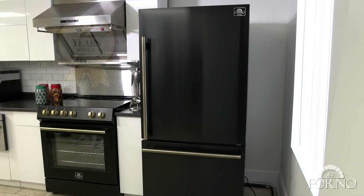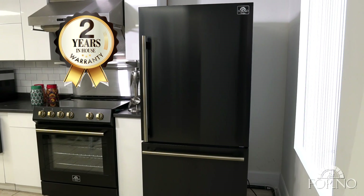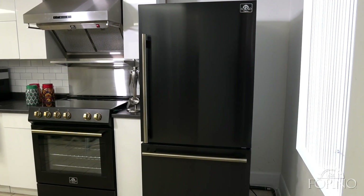An industry leading two year in-house warranty backs every Forno appliance. Forno, a new era of cooking appliance.